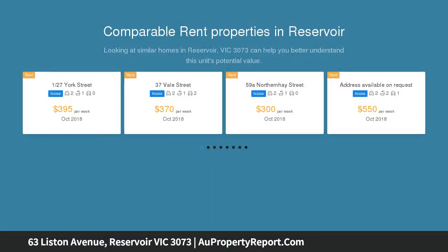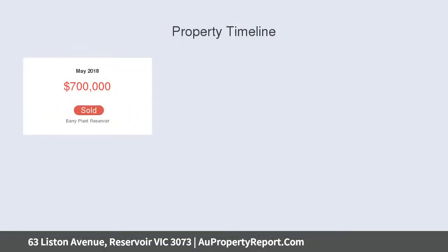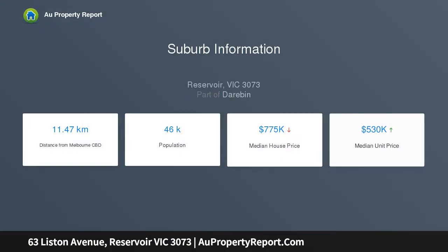Offering three bedrooms, master with en-suite, fully equipped hostess kitchen with butler's pantry, adjoining living area with polished hardwood timber floorboards, overlooking a decked entertainment bungalow studio, and a large rear yard with a pleasant garden setting.